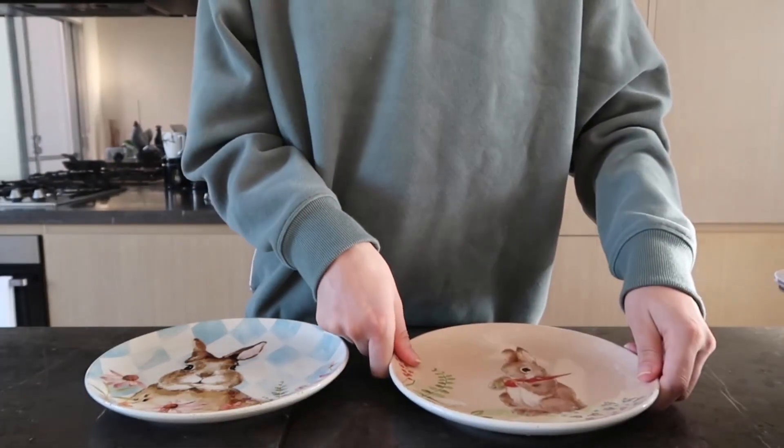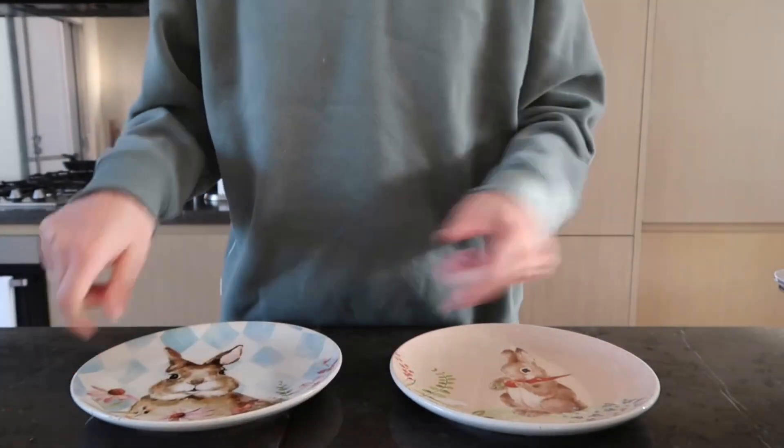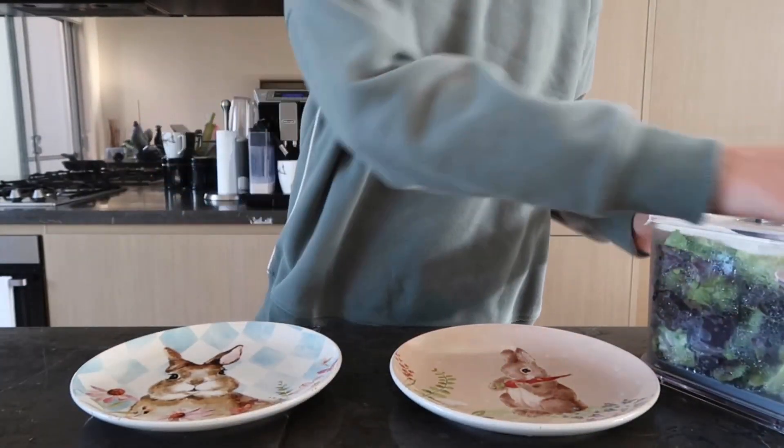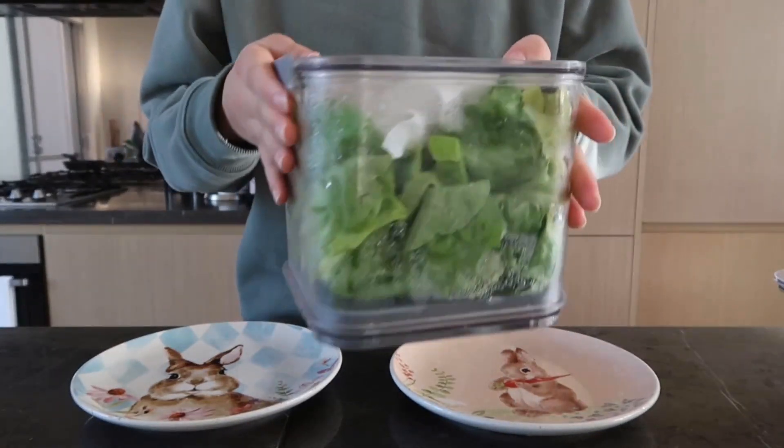Hello everyone, welcome back to my channel! In today's video I'm just going to be showing you how I make my morning salads for my bunnies. So first I like to start with a base of lettuce.